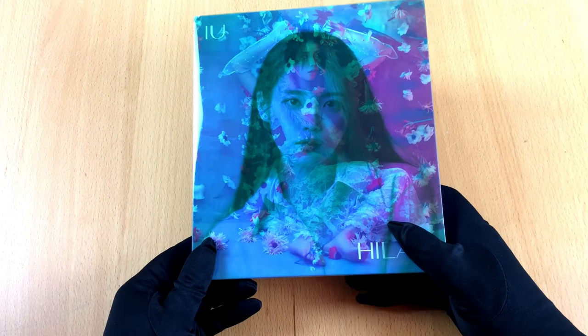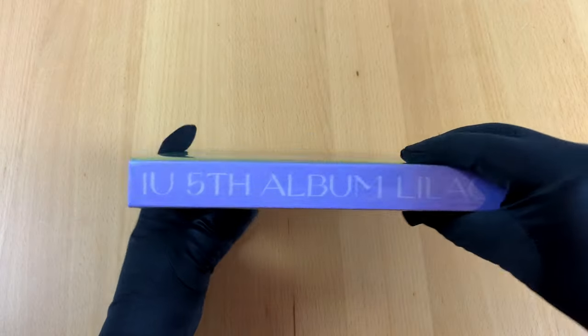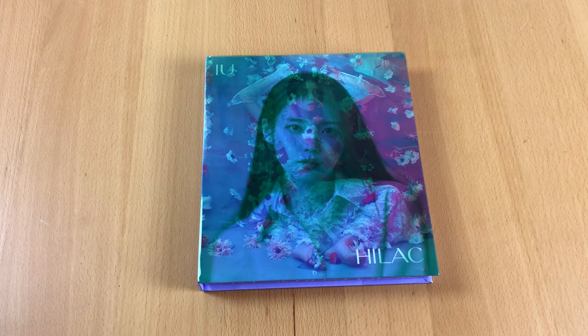Greetings music lovers! How are you doing? Did you buy a CD recently? Because it seems when you buy a CD in Korea you get more than just a simple piece of plastic — you get a piece of art.